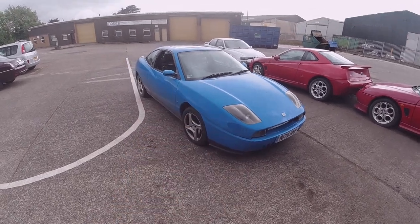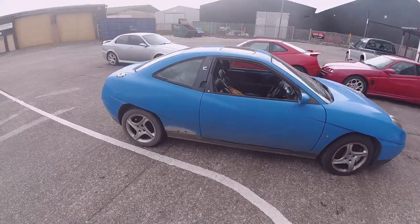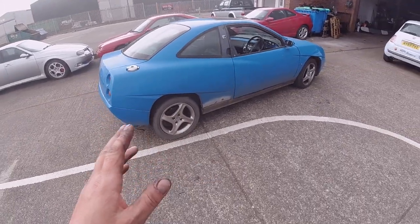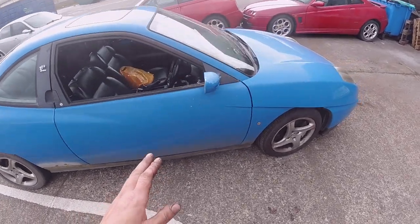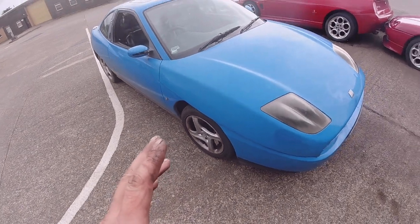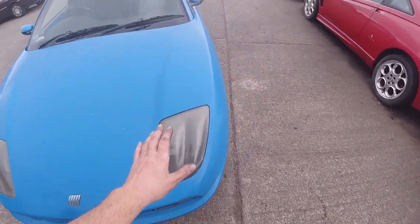Hi YouTube and welcome back to Chop's Garage and another video and another random buy that I've bought sight unseen. Now if you've seen any of my videos you know that I've got a penchant for random Italians and down on their heel Italian cars. So here we have again a car that's been on my list to get for a while: a 20 valve Fiat Coupe Turbo.